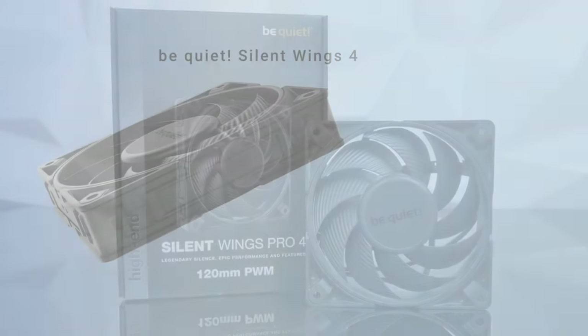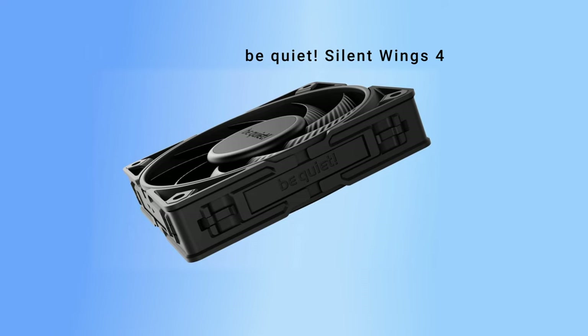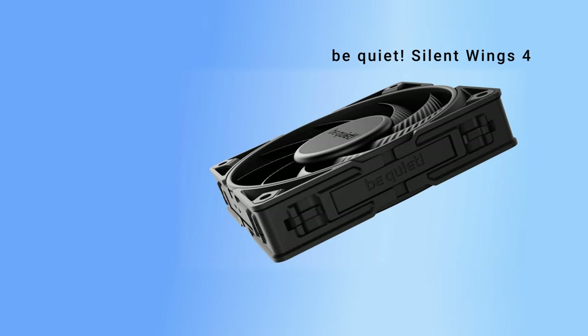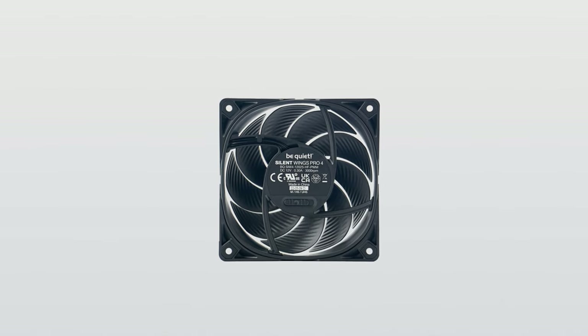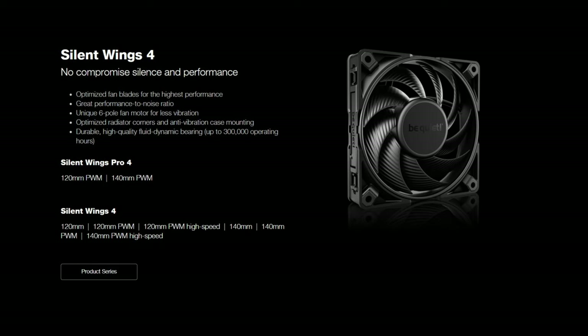High quality, sleek, and versatile — these are some of the ways you could describe the Be Quiet Silent Wings 4, in addition to silent and effective. They don't have any flashy RGB lighting, but the price also reflects that. These are in line with what you should expect from a premium, high-quality fan, and are not exorbitantly expensive by any means. Considering its quality and extra features, we would even describe it as affordable. These are definitely worth buying if you're looking for extra-quiet, high-performing fans.